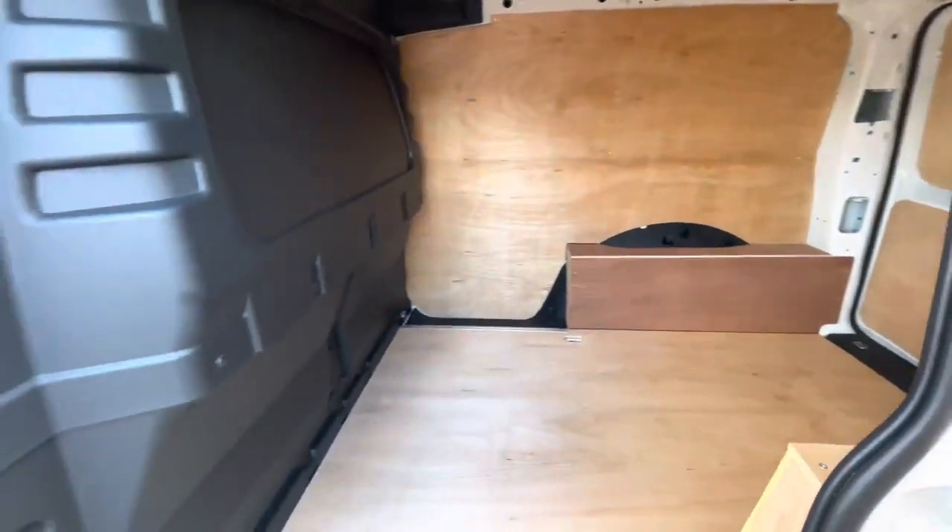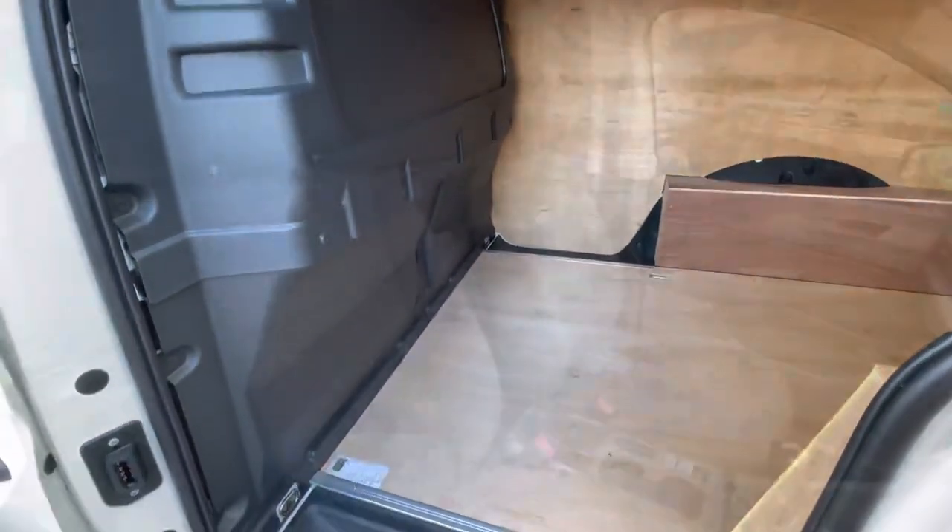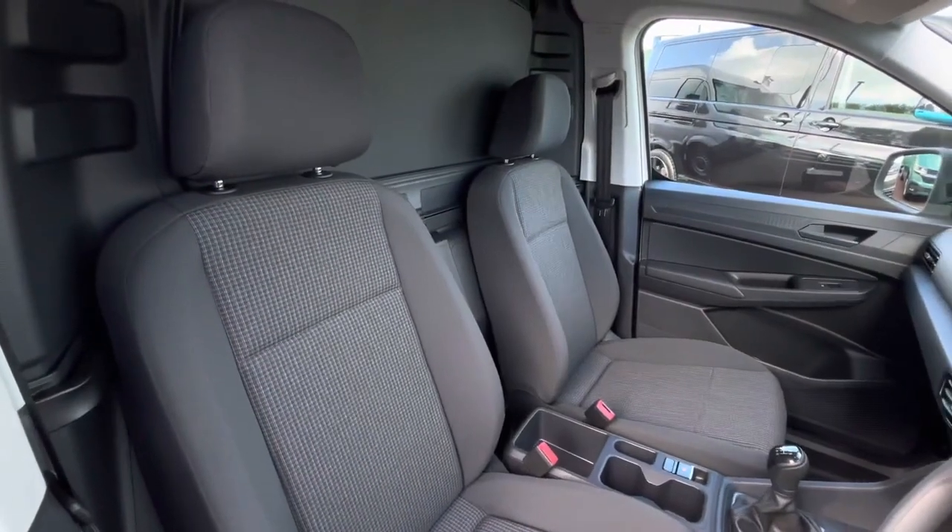The van also comes with a single sliding door located on the passenger side of the vehicle, and there is a bulkhead that separates the load area from the cab.